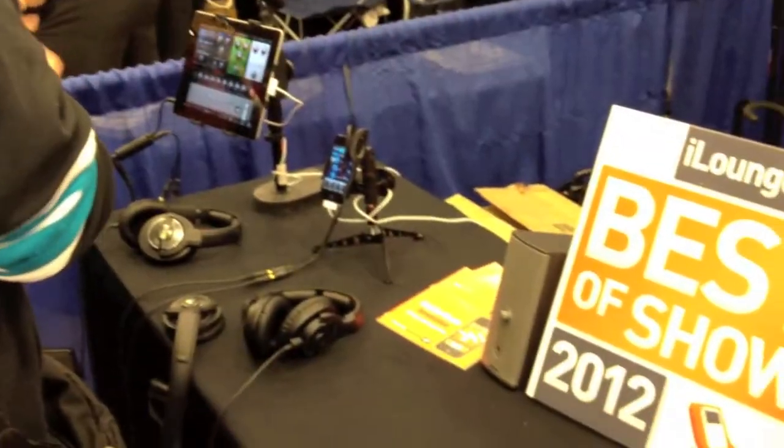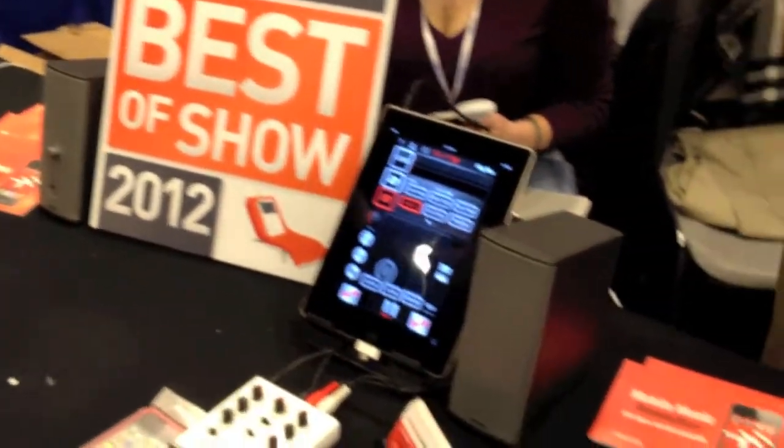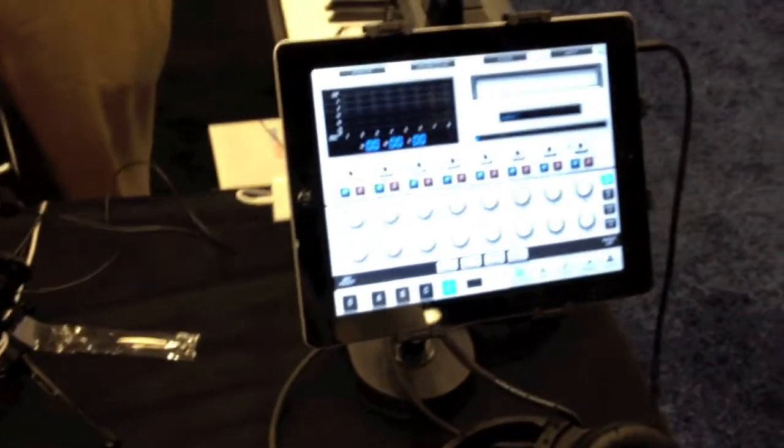Here at the show today, we're talking about the IK Multimedia product line. All these devices help you create inspiration with your iOS device. We have a device for almost every part of your studio or band. We have iRig, the interface that lets you get your guitar in — it comes with Amplitube software. We also have iRig Mix, which allows you to mix two iOS devices together, along with our DJRig software.